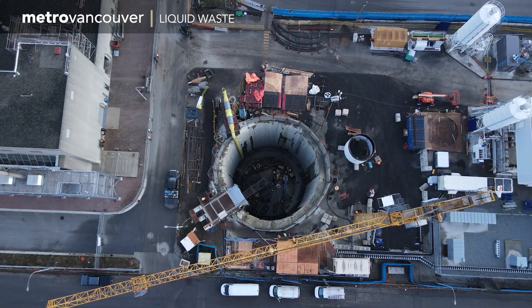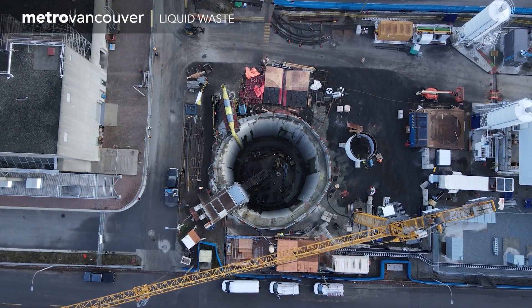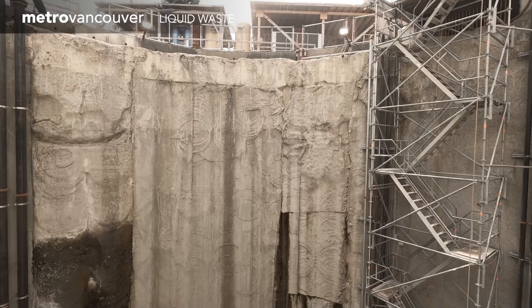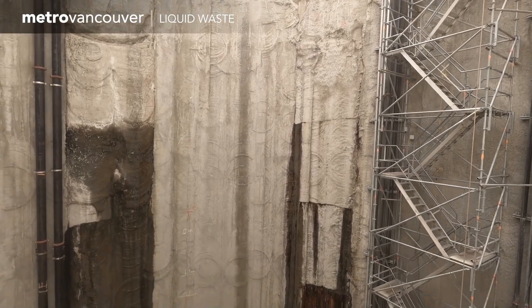This shaft at Anasis Island Wastewater Treatment Plant leads to a massive and challenging Metro Vancouver construction project, one that can only be seen by going 40 meters below the surface.